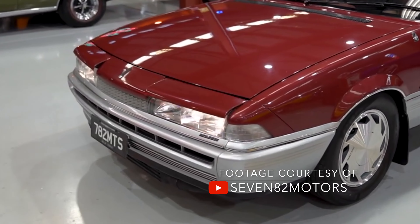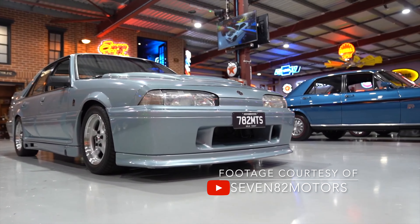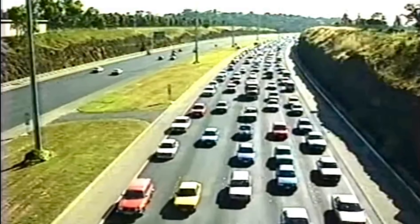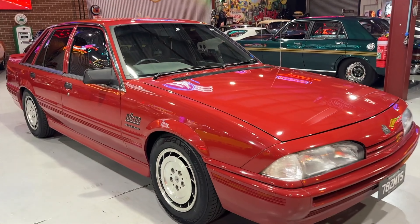So the VL Commodore with its slimline lights up front was produced between 1986 and '88. The luxury Calais models spiced things up with semi-retracting headlight shrouds, while the rest of the lineup — including the mad-as-hell-looking SS Group A SV with its TWR body kit — made do with keeping all the glass on display all the time. The Nissan connection came about because from January 1st, 1986, all cars manufactured in Australia had to run on unleaded 91 octane fuel, and Holden didn't have anything to suit.